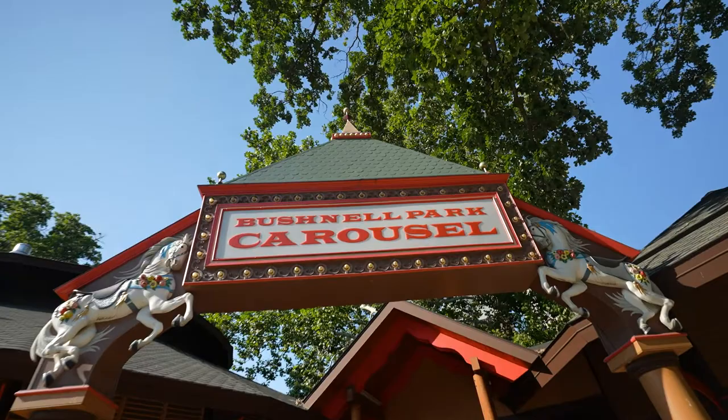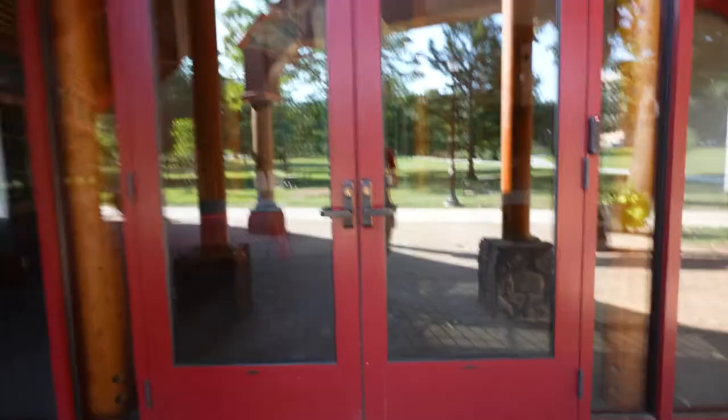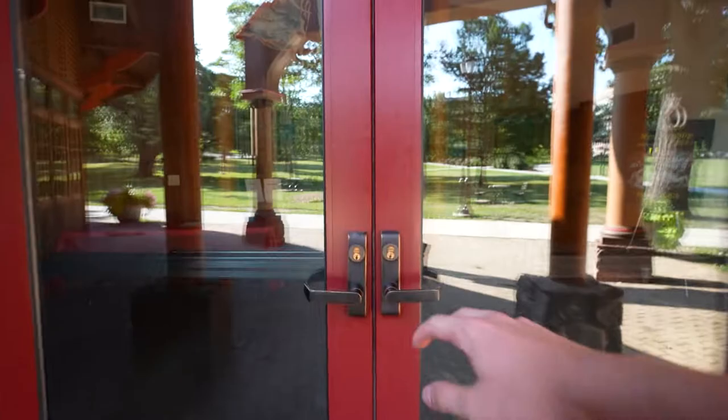Another iconic monument that is also over a century old is the Bushnell Park Carousel. I was really hoping to go on it today, but they just closed about half an hour before I came here, so I can't go on the ride and show you what it looks like.